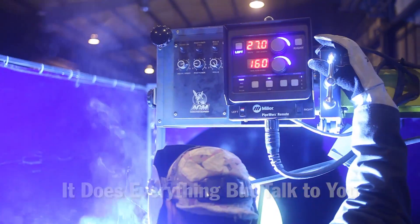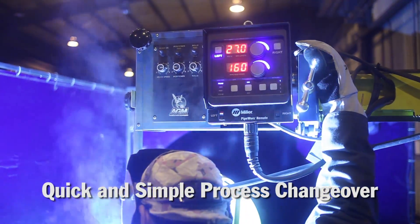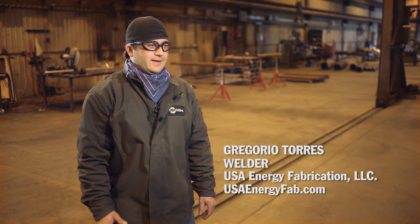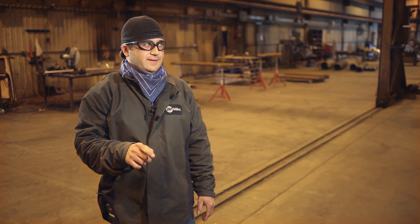It does everything but talk to you. If you want to run flux core, you push the button that says flux core. And if you want to run MIG, you push the button that says MIG. What I like about it is when I want to go to TIG, I just push a button. I don't have to change cables or guns or anything.